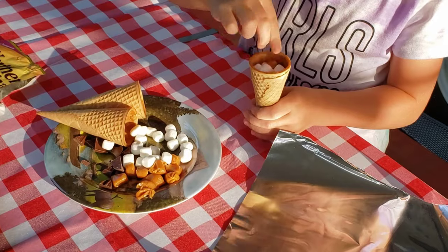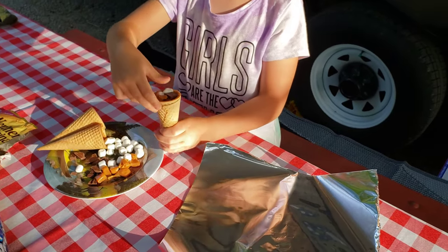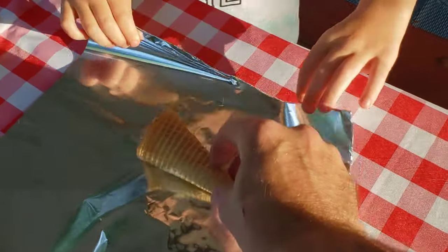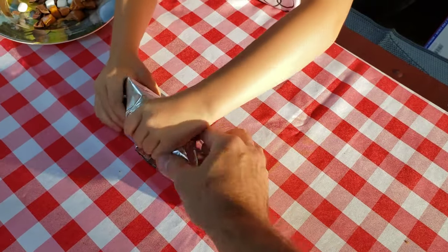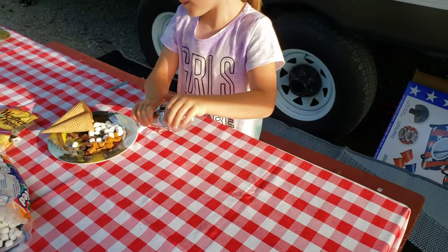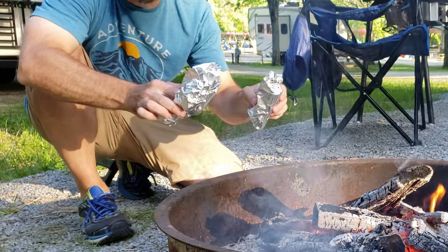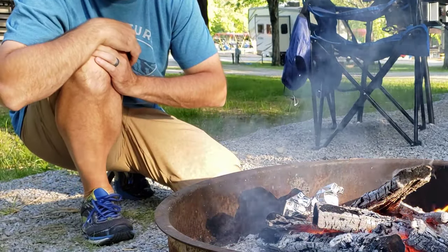Stuff it down in there. Now stick it in this aluminum foil right here. Now fold it over — go all the way. There you go, just like that. That's one campfire cone that's ready to go. Now we're going to go pop this on the fire. The key is you want to get these down in the hot coals for a few minutes. Drop them right down in there. We'll give them a minute to heat up.